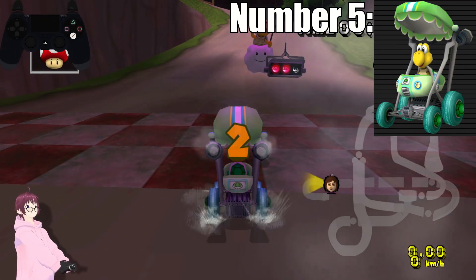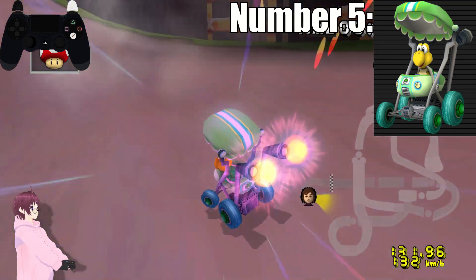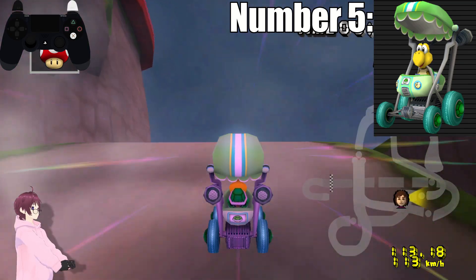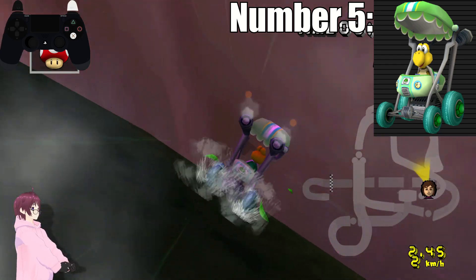Number 5. At number 5 we have Koopa Troopa, and oh man, is this where I lose all of my audience. The turquoise tires, the shell rims, that light green cart with the blue and yellow highlights. Oh my god, it's fantastic.